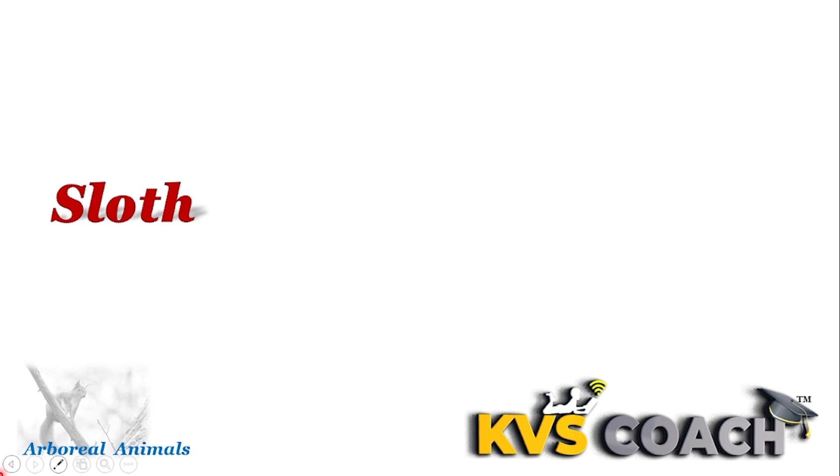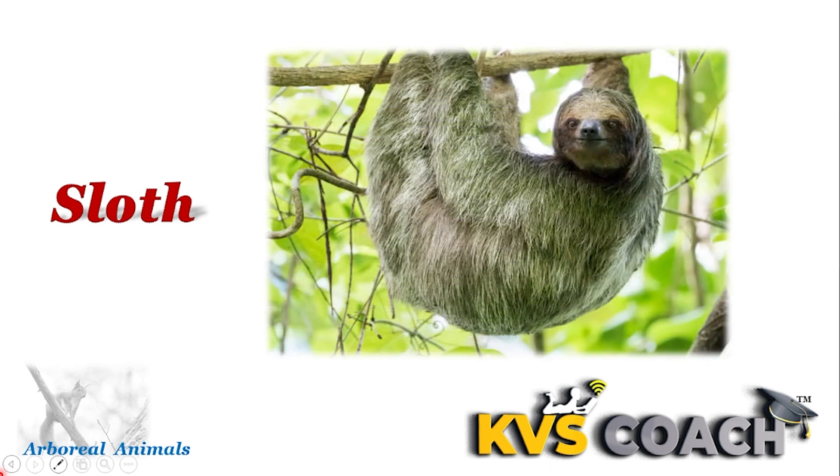Next is sloth. Sloths spend most of their time hanging on trees. They are very good at swimming. They have a very slow digestion process which helps in their lifespan.